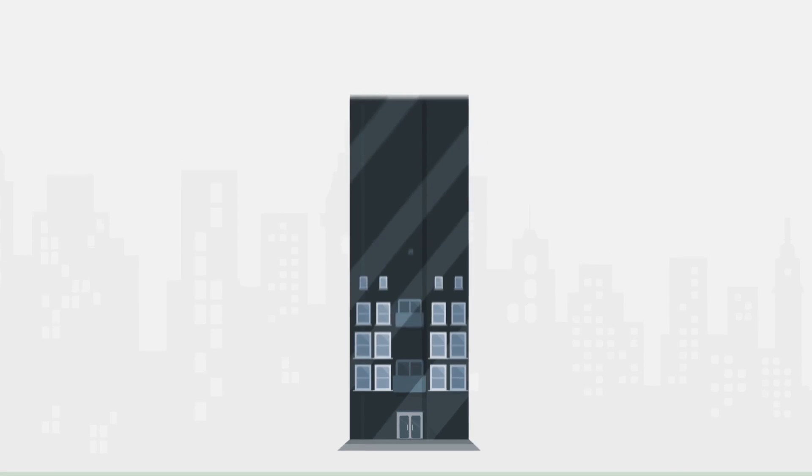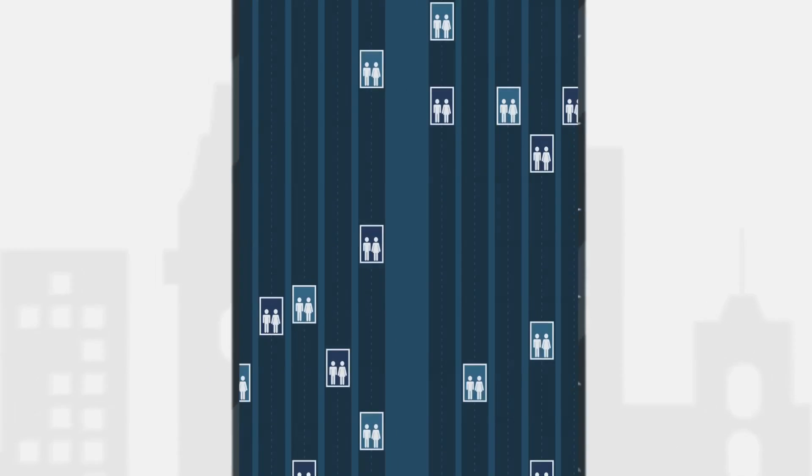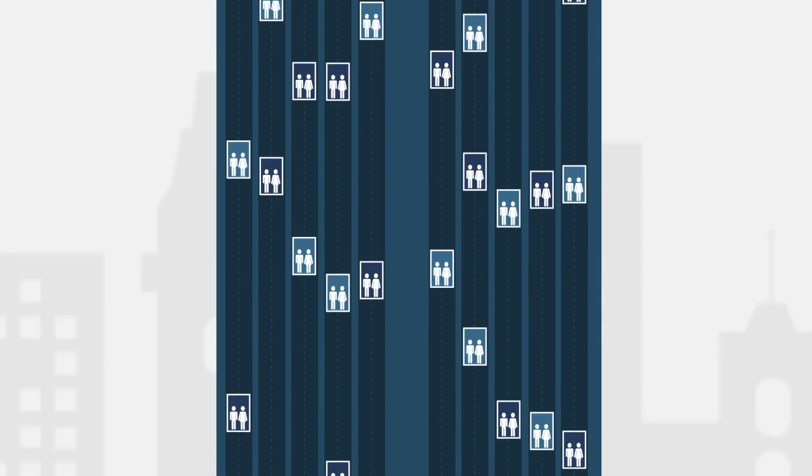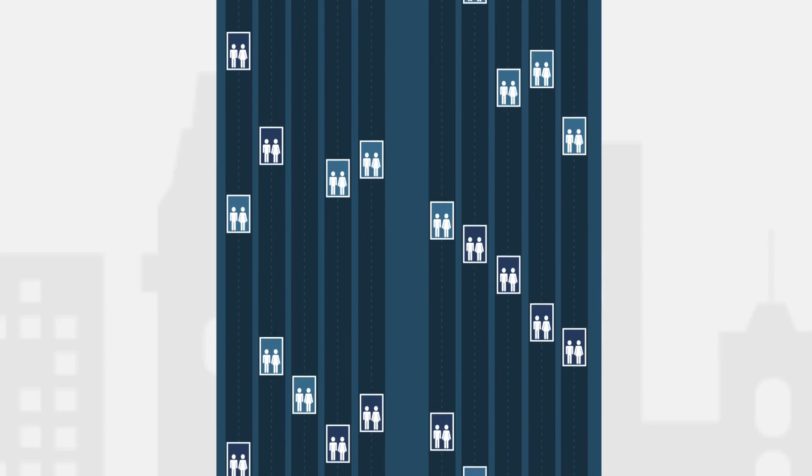And through cutting-edge process technology, VNAND flash chips vertically connect the cell layers with channel holes, which are pathways, or elevators, that let data pass through.